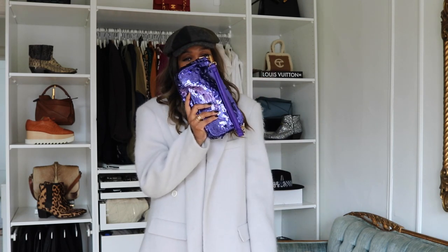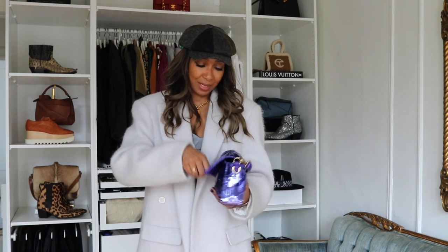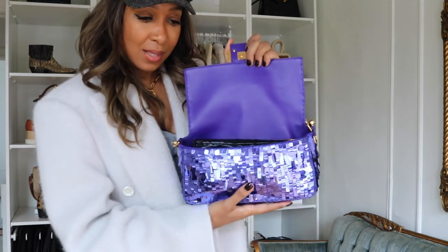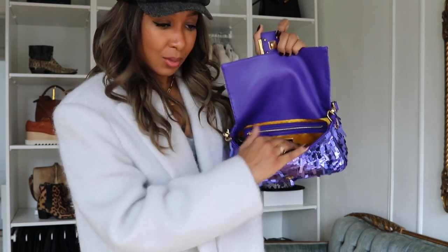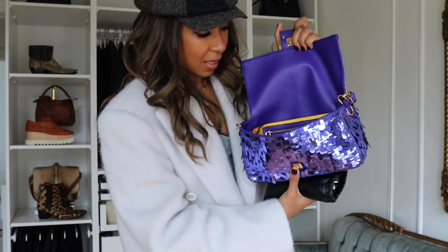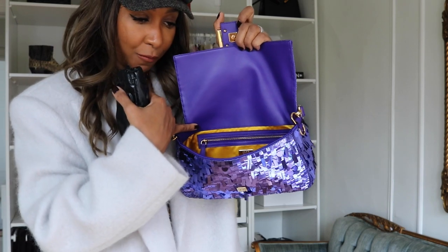I can't believe I'm doing a review of this Fendi bag. This is the longest wait I've ever had for any bag ever — actually anything in my wardrobe. There is nothing I've waited and longed for more than this, hands down. For the inside of it — I've been going so long with this review, I'm so sorry — it is purple leather on the inside, and it's got a satin lining. There's a back zip pocket as well.